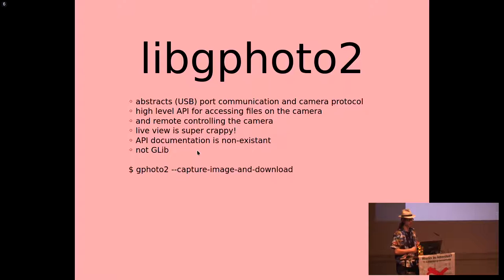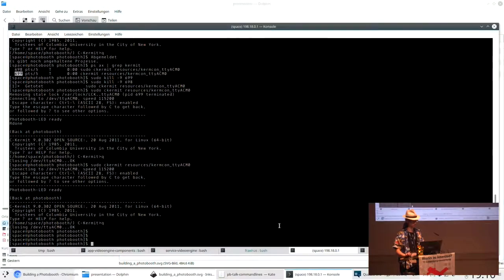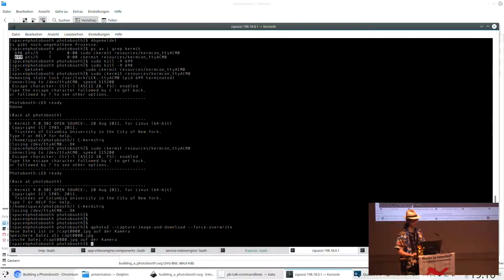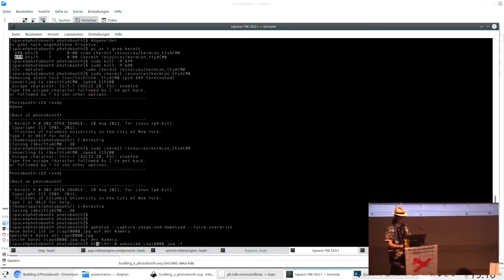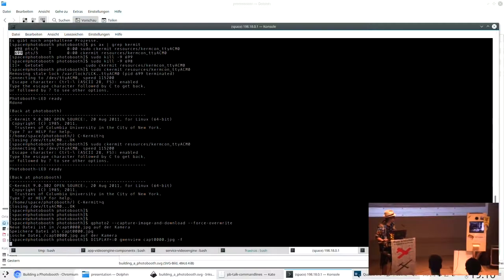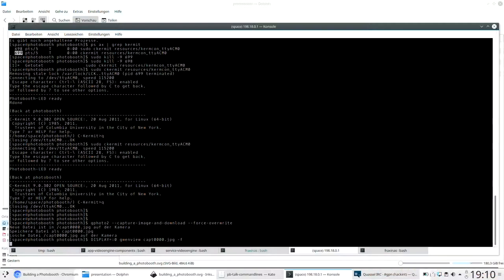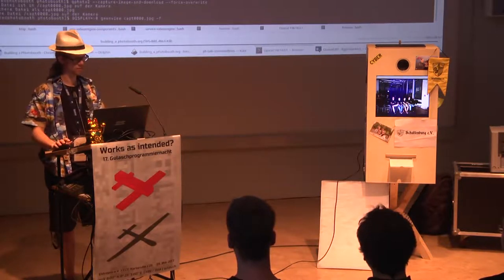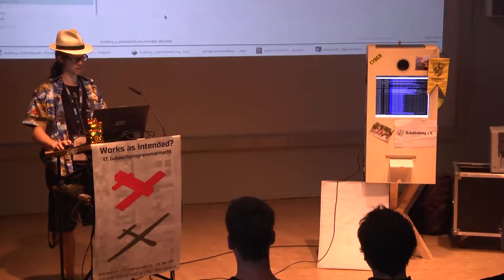It's getting better — they're still working on it. For example, here's a little sample command. It pretty much does what it says: it takes a picture and downloads it as a file. Then I can display that. This is a live picture from just now. Pretty easy — it's just one command, and it works with any camera pretty much.